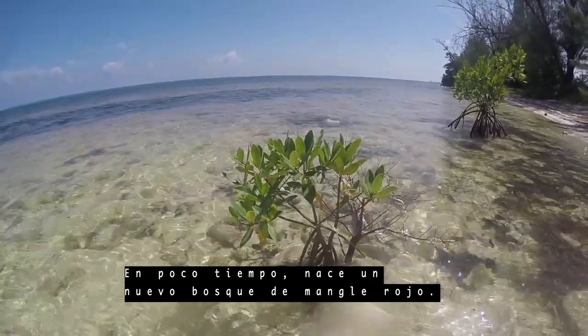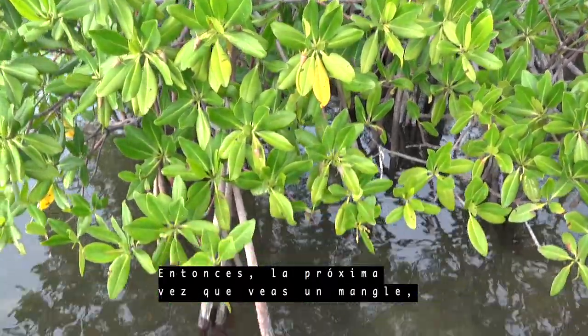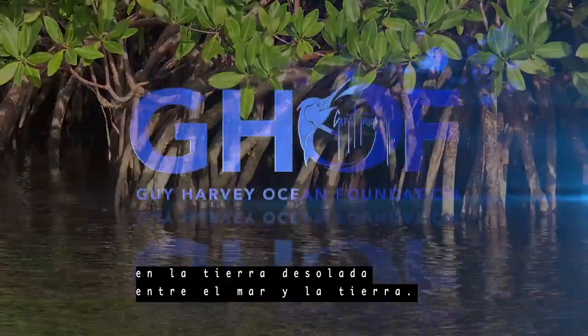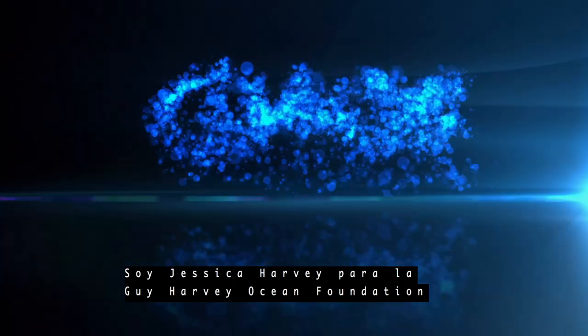Before long, a new red mangrove forest is born. So next time you see a mangrove, just think — they go where other plants cannot, in the no-man's land between the sea and land. I'm Jessica Harvey for the Guy Harvey Ocean Foundation.